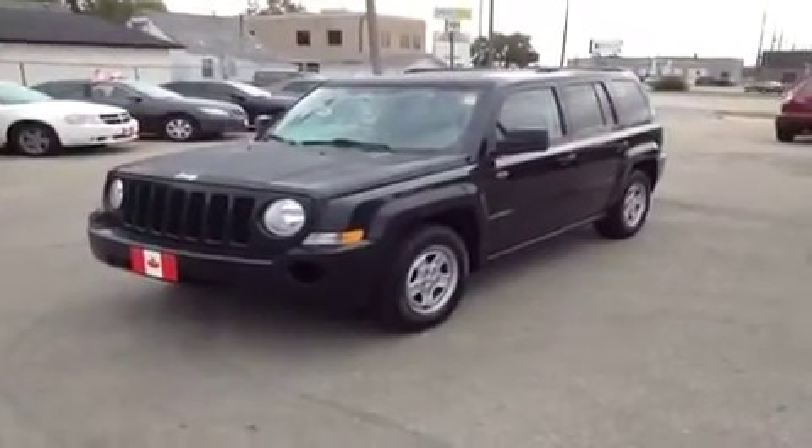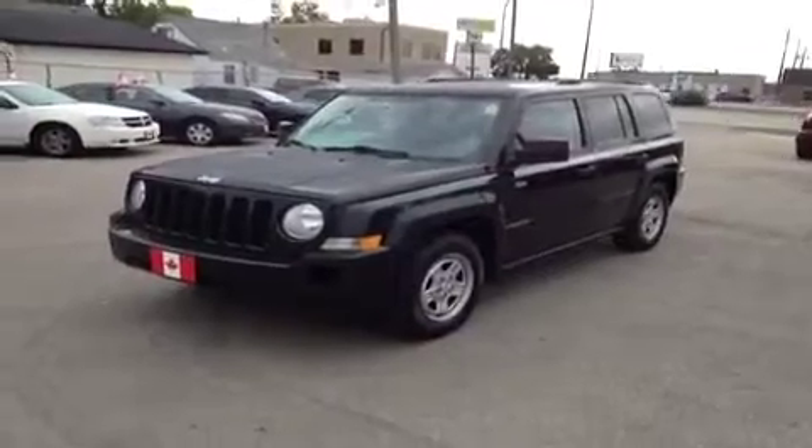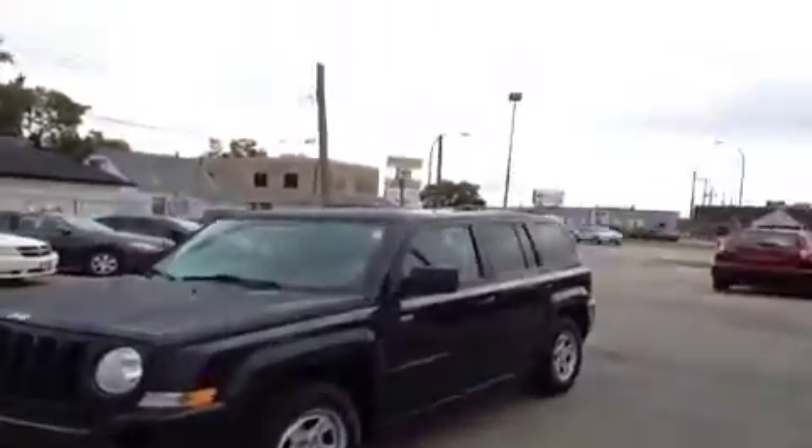Before I get started, I'm going to tell you that this car is part of our Credit Rebuild program. This is a 2009 Jeep Patriot North Edition. It's in great shape, just over 150,000 kilometers.